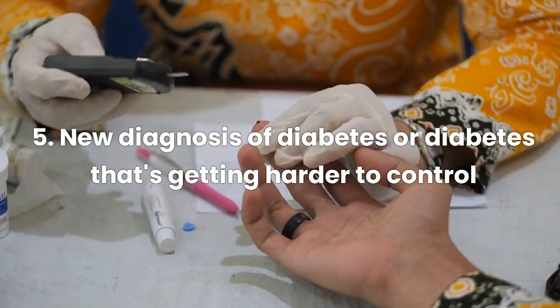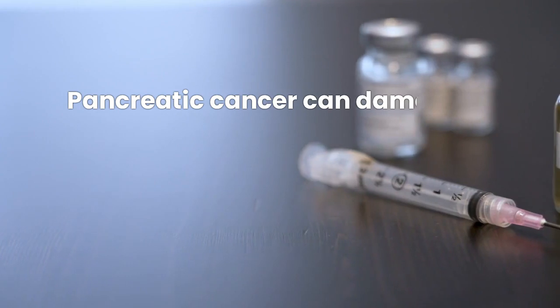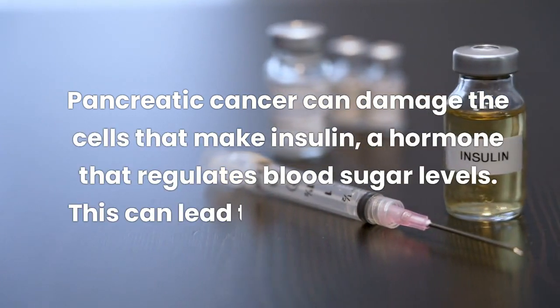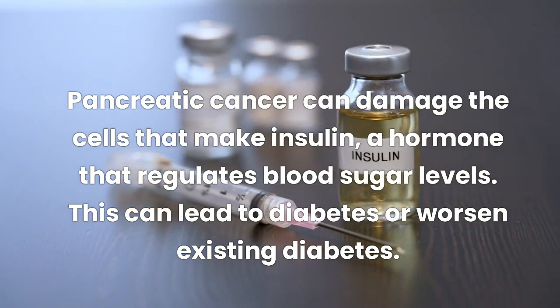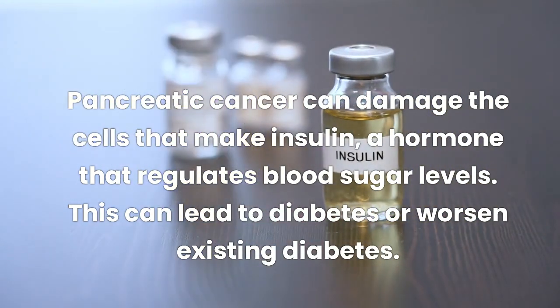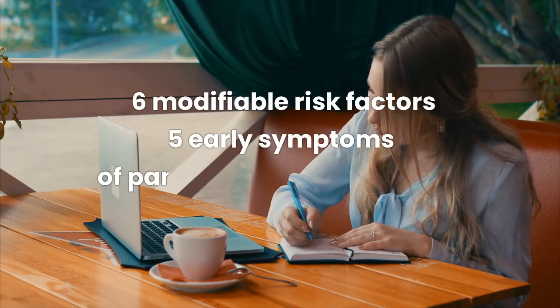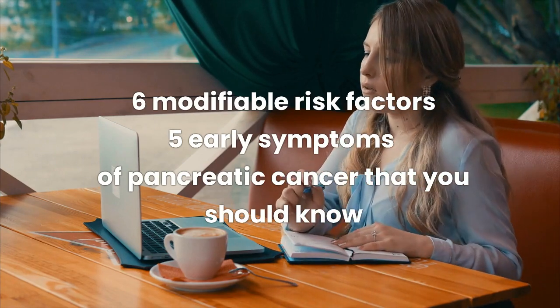Sign 5: New diagnosis of diabetes, or diabetes that's getting harder to control. Pancreatic cancer can damage the cells that make insulin, a hormone that regulates blood sugar levels. This can lead to diabetes, or worsen existing diabetes. These are the six modifiable risk factors and five early symptoms of pancreatic cancer that you should know. Thanks for watching.